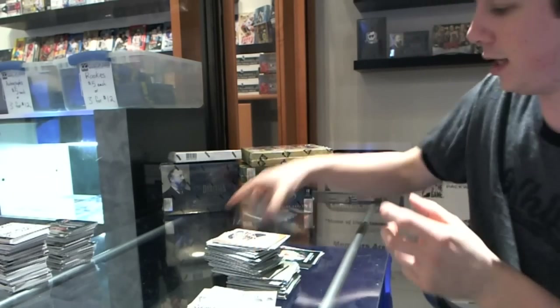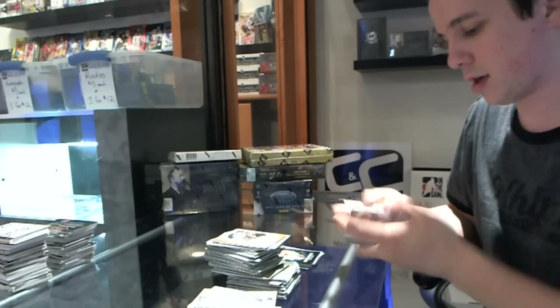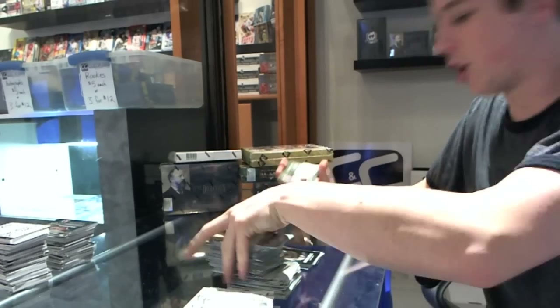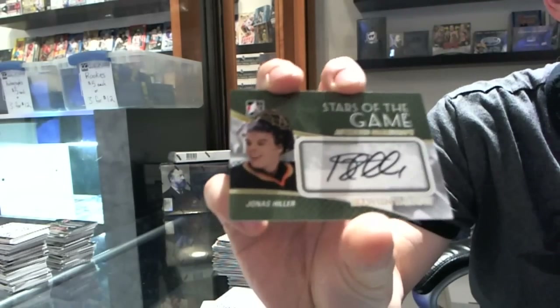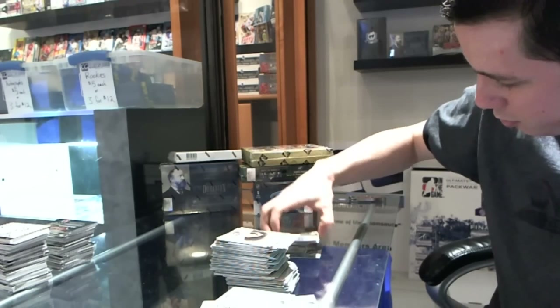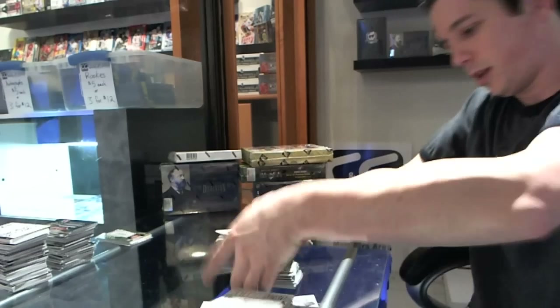We've got base, and there should be a game-used in this last pack. Aww, what the hell — well, it's another autograph at least. Stars of the Game autograph for the Anaheim Ducks: Yonas Hiller. So it looks like they replaced one of our mem hits with a bonus auto. Well, it balances out in the end, I guess.